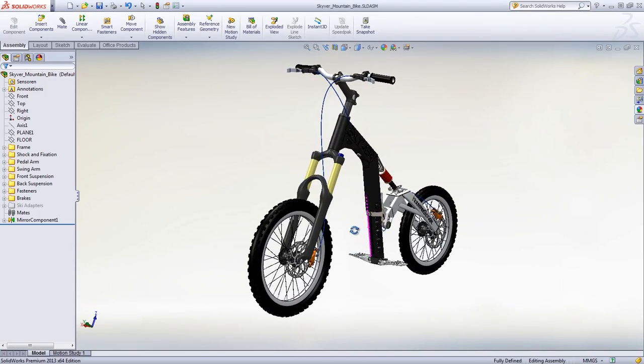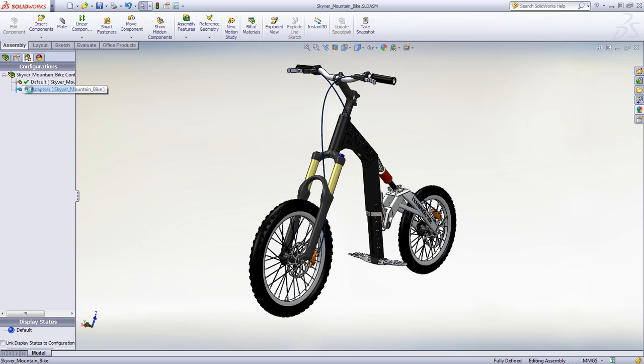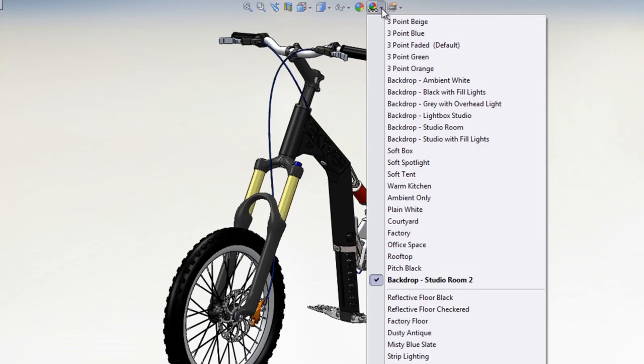The Skyver mountain bike is one of Oswald's latest creations. It conveniently folds to fit into a backpack and can be transformed into a snow bike with skis for the wintertime. Using SOLIDWORKS and Photovue 360 is perhaps the easiest way for organizations to share a vision, highlight details associated with project development, and showcase a final product to a potential customer. SOLIDWORKS is packed with useful features.